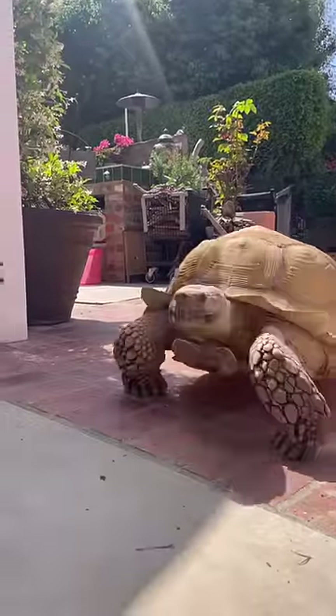I feel like every day that we go on a walk, he gets so much faster. So we made our way down the driveway.